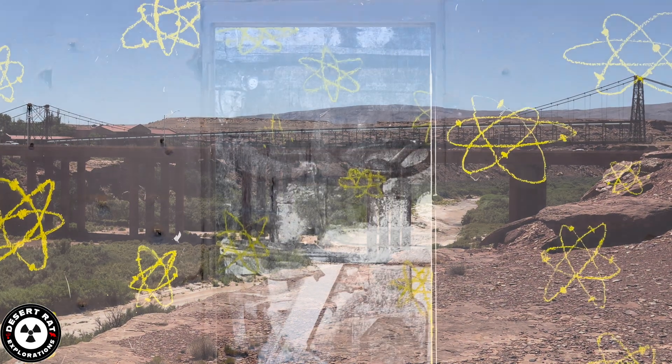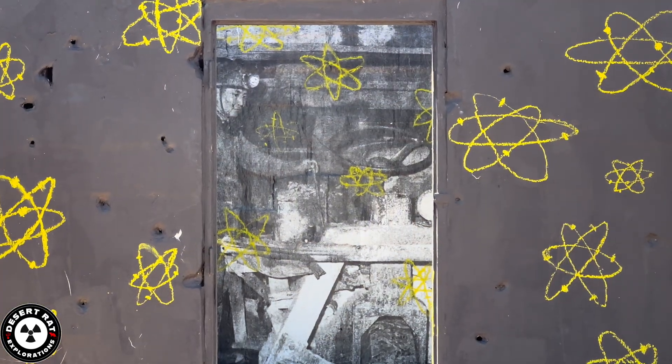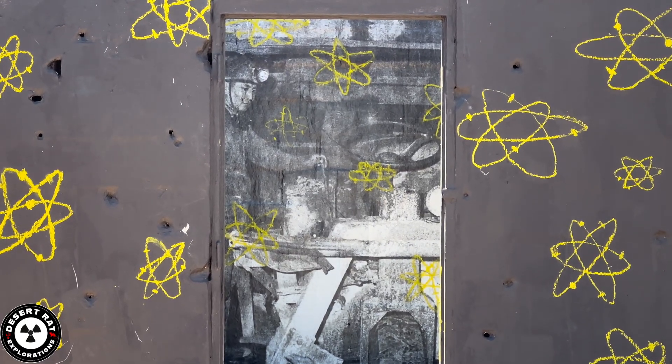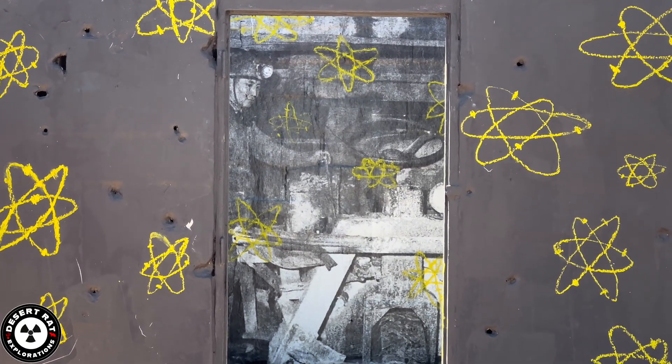Good shoutout to Chip — good job with the murals. Very beautiful, awesome, artistic detail. Amazing. Guys, like and comment this video, get it out there, let other people see it. It really helps me out a lot. Have a good day.